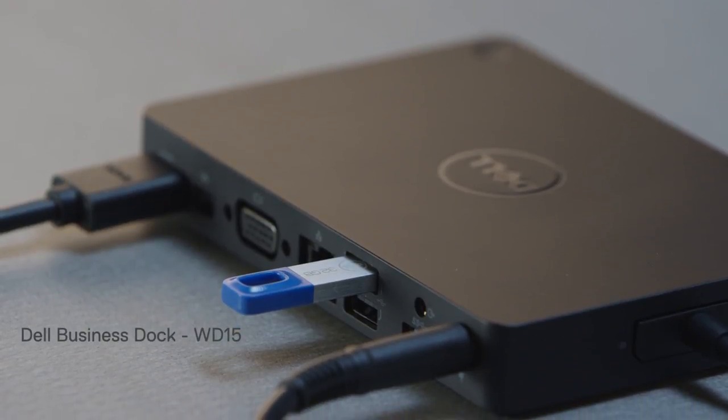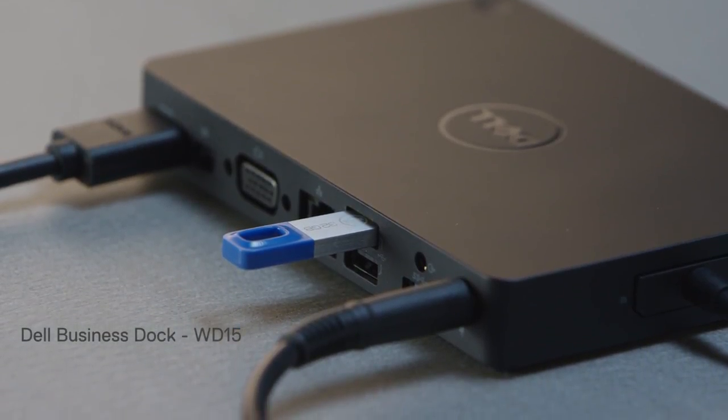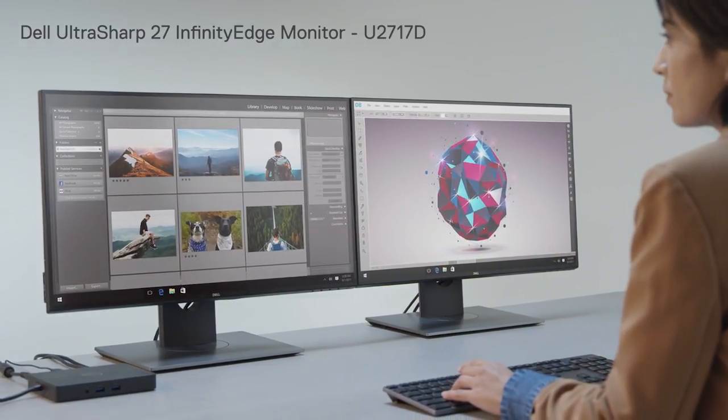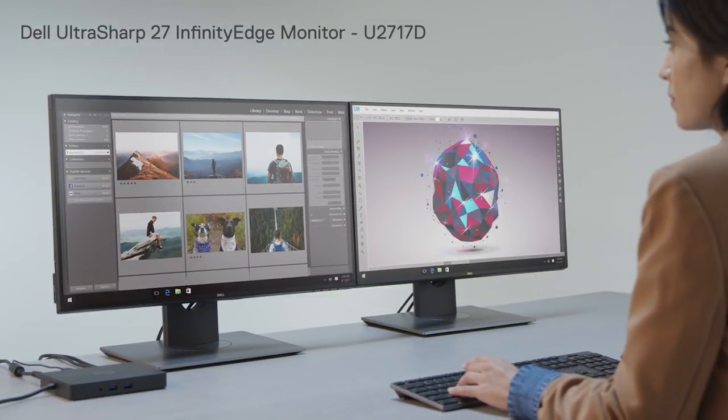Get power, data, and video by connecting just one USB-C cable. Enjoy an expansive view from any angle with the ultra-thin Dell Ultrasharp 27 monitor with Infinity Edge.